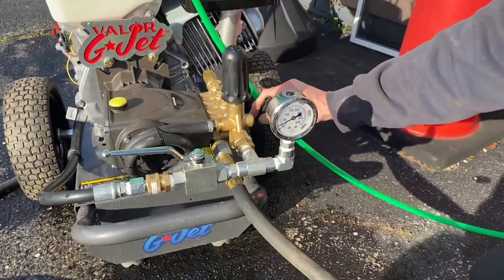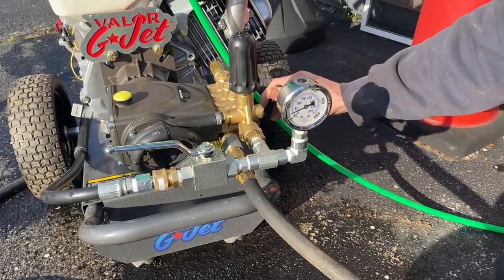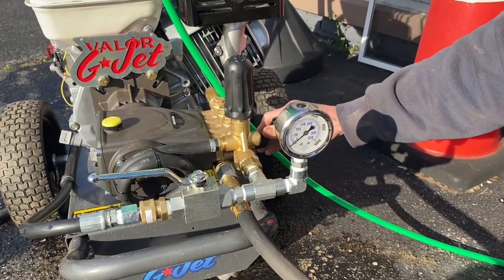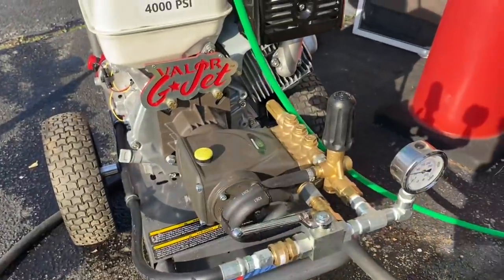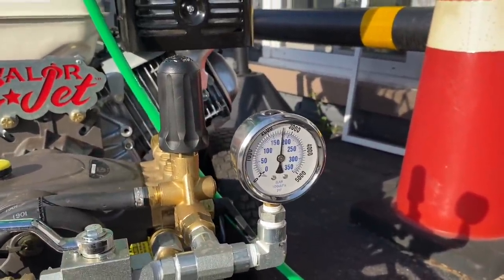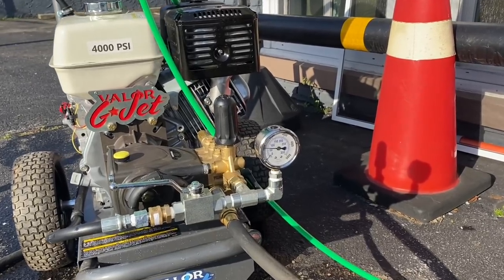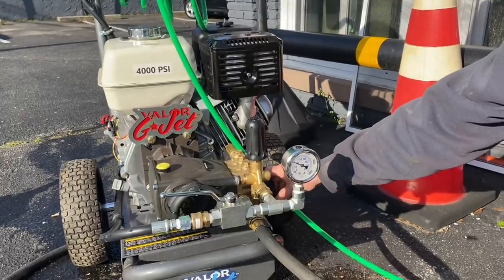We're losing pressure — it gets up to around 4000 PSI and then it just drops off. Something's not right with this machine — it's not building up pressure. I apologize for the background noise guys, but something's not right. I have to call the manufacturer.